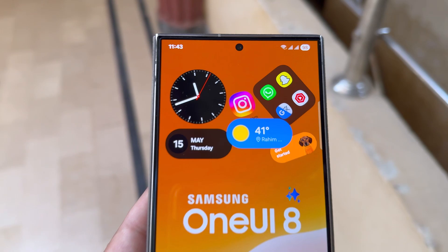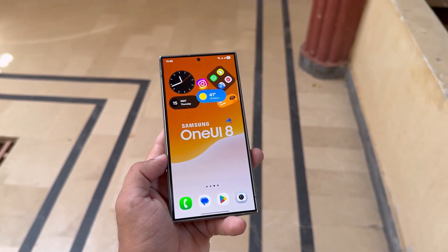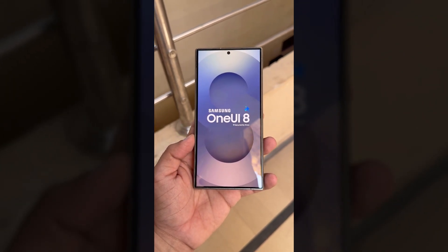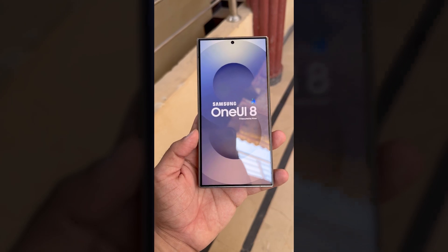Samsung tends to follow a predictable release schedule, and with new foldables expected to drop soon, the clock is ticking. Keep an eye on the Samsung Members app and official Samsung forums for announcements and sign-up instructions when the beta goes live.